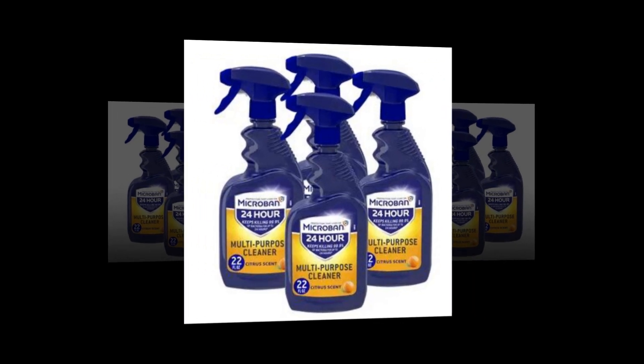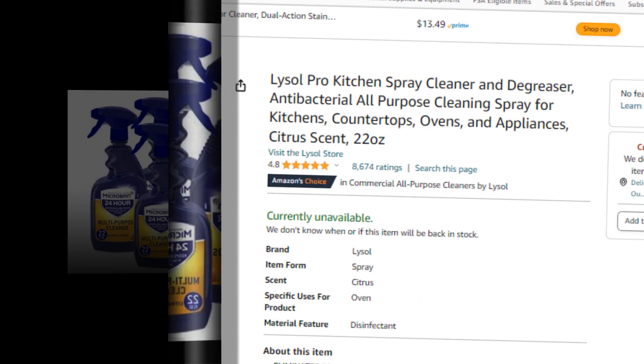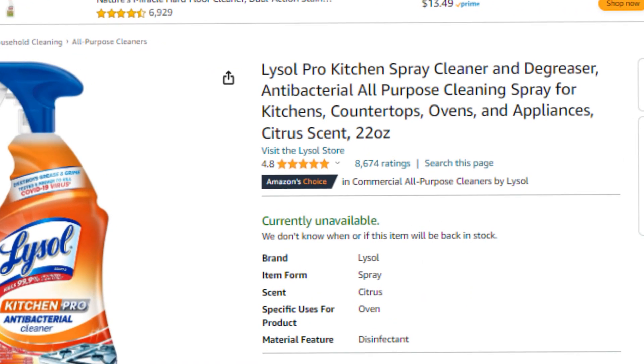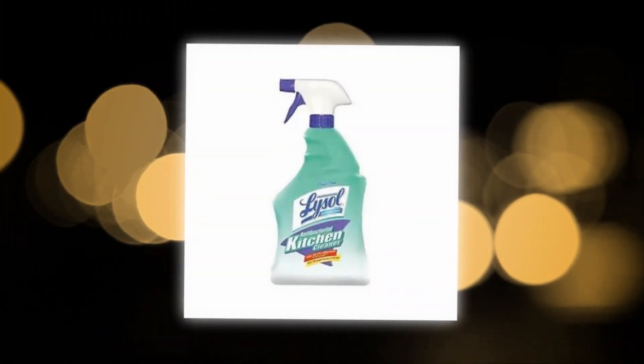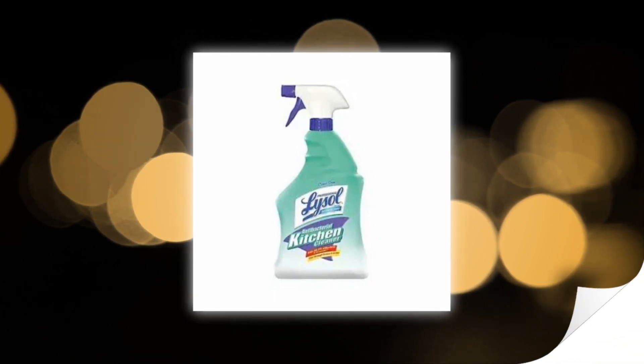Hi, welcome to our YouTube channel. Today we will discuss the best kitchen spray cleaner from Amazon. Let's find out together about the best Lysol Pro Kitchen Spray Cleaner and Degreaser, antibacterial all-purpose cleaning spray for kitchens, countertops, ovens, and appliances — citrus scent, 22 ounces. The link to the product is given in the description.